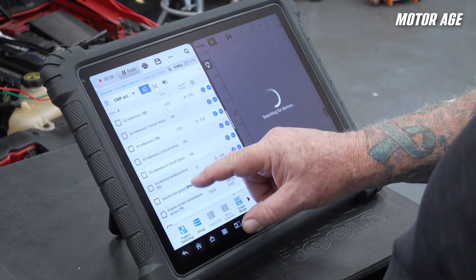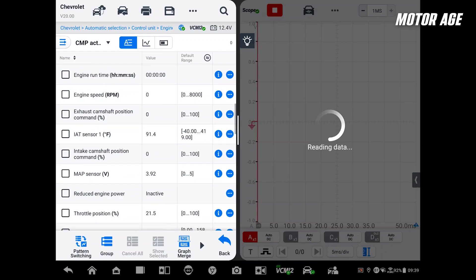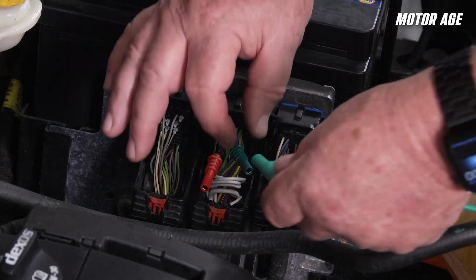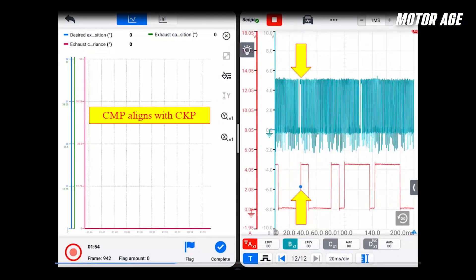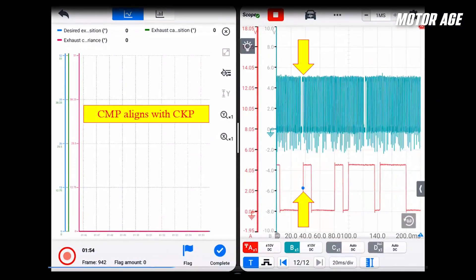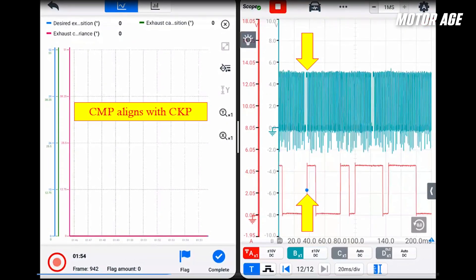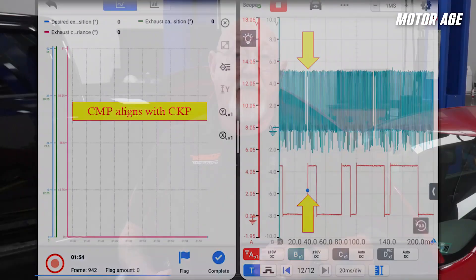Let's get that set up. I'll choose the camshaft sensor PIDs for the data side, and I'll connect the scope to the sensors as well. I'll test one phaser at a time. Let's see what happens to the data and waveforms when I unplug this actuator. This cam phaser is now at rest. The actuators are duty cycled to accurately operate the phasers through their range.